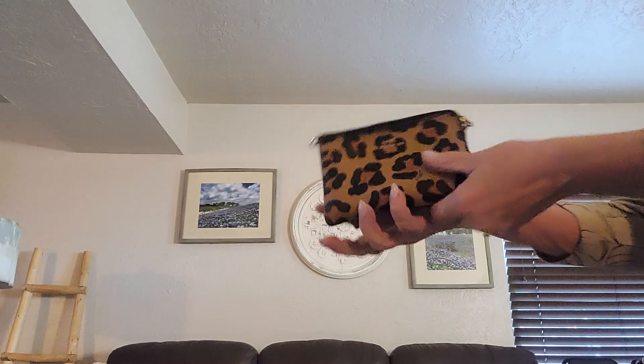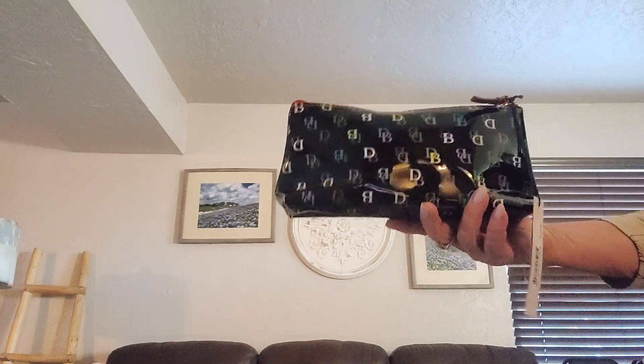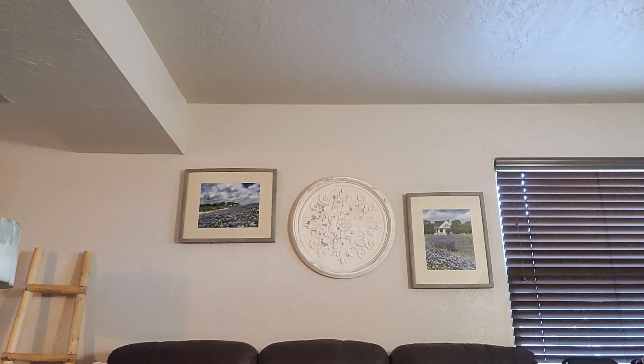Okay, thank you so much, and congratulations Carol Jones — you are the winner of this cute little cosmetic case! Thank you everyone, I love you all. I'll see you next week, I hope.